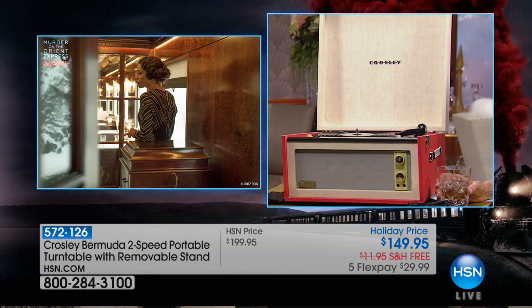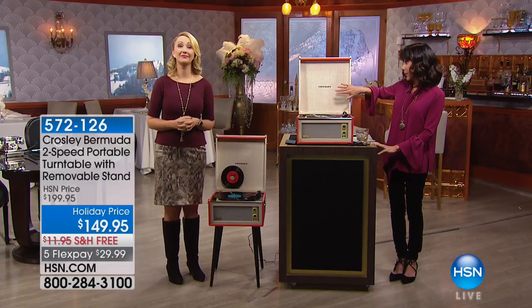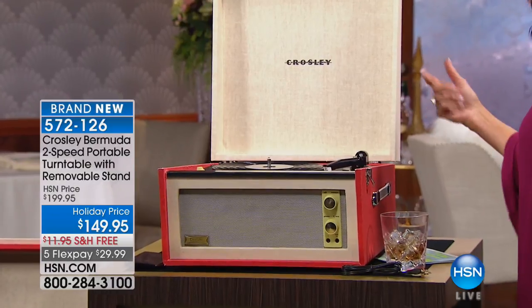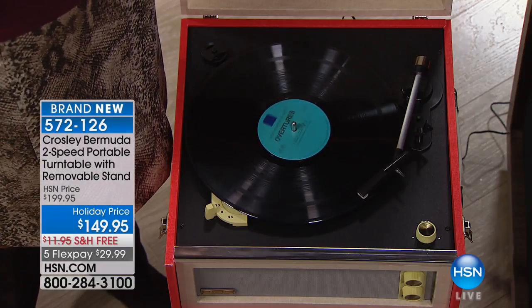That same look, that same sort of feel — only today we're bringing you really one of the most requested companies, one of the number one names for all retro audio. They do reproductions and recreations unlike anyone else.